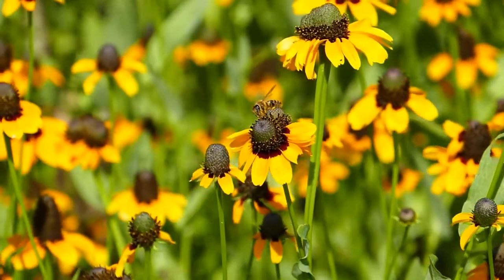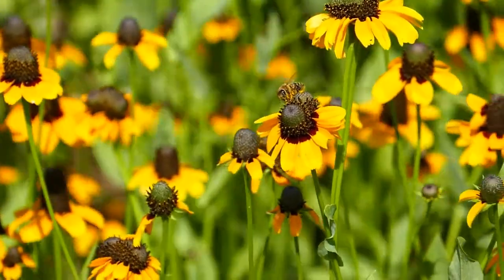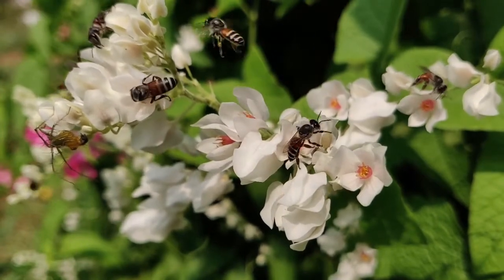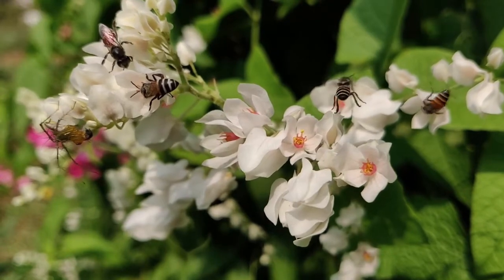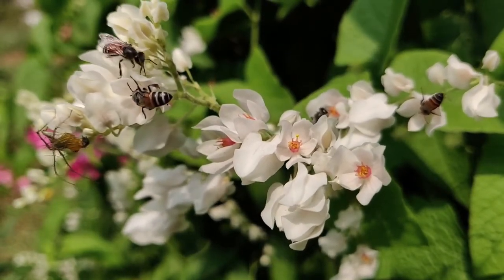Honeybees have a dance move called the waggle dance. It's not actually a dance move at all, but rather a clever way of communicating between themselves to tell their nest mates where to go to find the best source of food. It took researchers at Sussex University two years to decode the waggle dance.